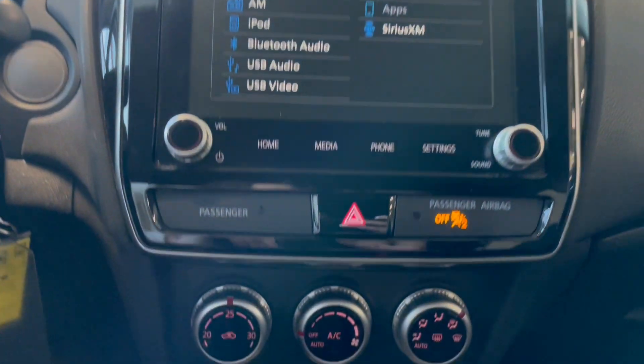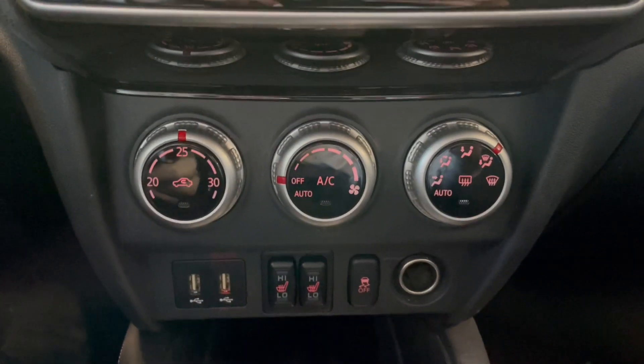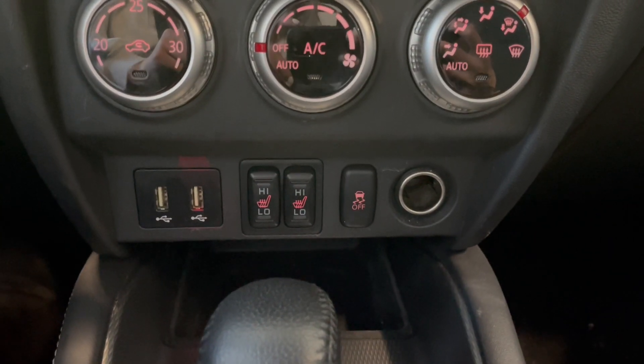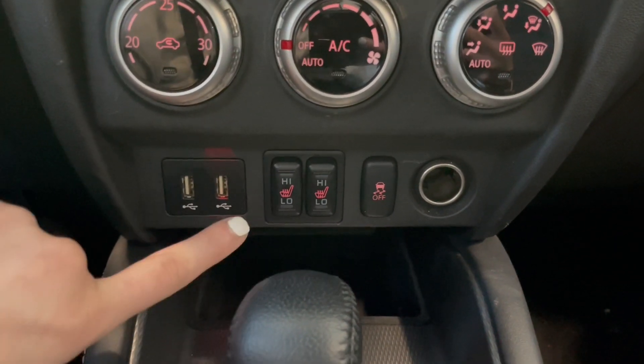Going down a bit further, we do have our climate control zone and it is automatic. If we go a little bit further down, we do have our two front heated seats.